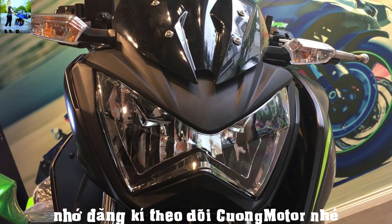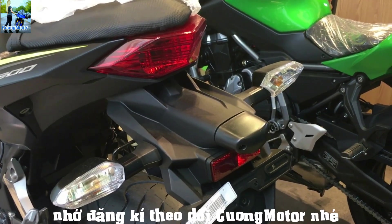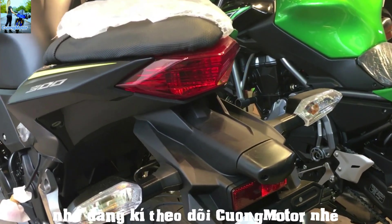Cụm đèn trước và sau của mẫu xe này được thiết kế theo ngôn ngữ Sugomi truyền thống của hãng, với chi tiết kế thừa từ mẫu xe hạng trung Z800.